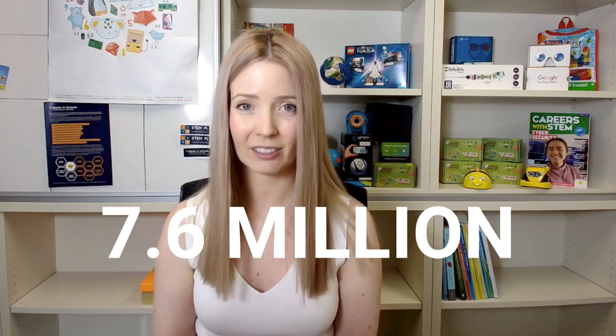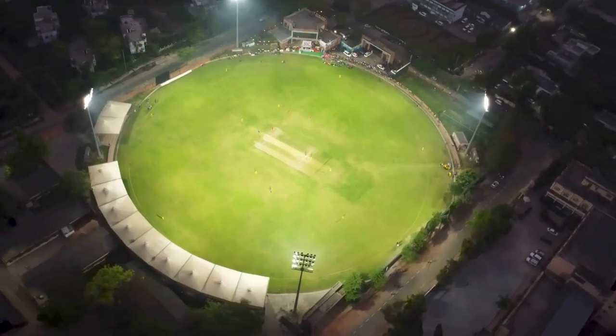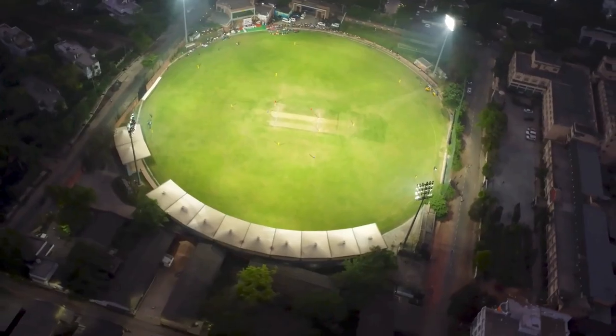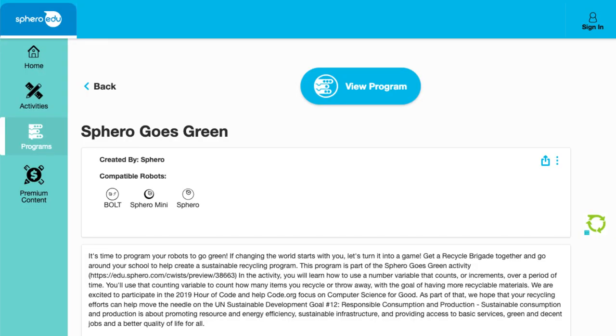Foodbank.org says Australians generate more than 7.6 million tons of food waste each year, which is enough to fill a cricket stadium nine times. Get students engaged in this topic by using robots to identify recyclable and waste materials. There's an excellent Hour of Code lesson plan on their website for Sphero Goes Green, suitable for around year three to four, where students build a game about a recycling program. Students navigate the robot to collect recyclables and rubbish, and learn to use a number variable that counts items recycled or thrown away, with the goal of having more recyclable materials.